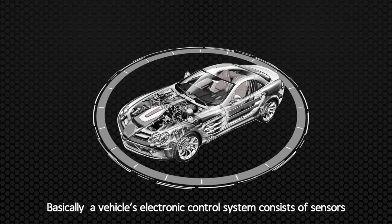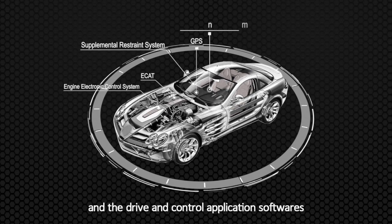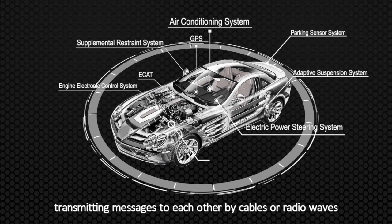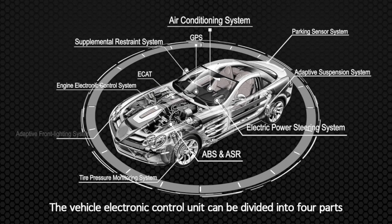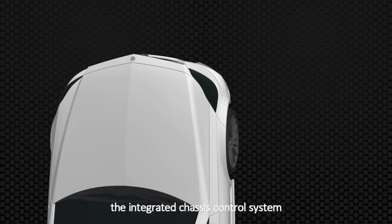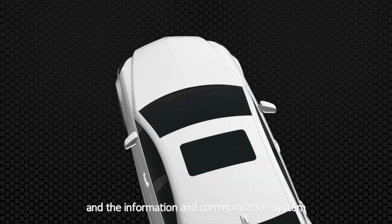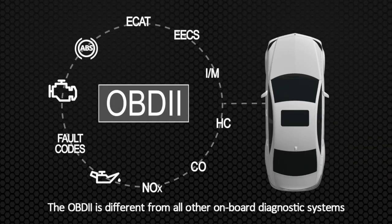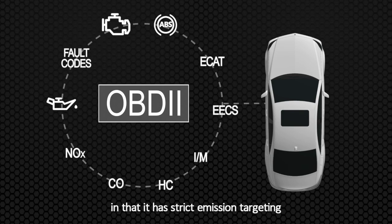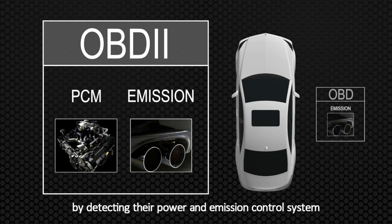Basically, a vehicle's electronic control system consists of sensors, the electronic control unit, and the drive and control application software, which can be used with the vehicle's mechanical systems, transmitting messages to each other by cables and radio waves. The electronic control unit can be divided into four parts: the engine electronic control system, the integrated chassis control system, the interior electronic security system, and the information and communication system. OBD2 is different from all other onboard diagnostic systems in that it has strict emission targeting, and its essence is to monitor the emission of cars by detecting their power and emission control system.